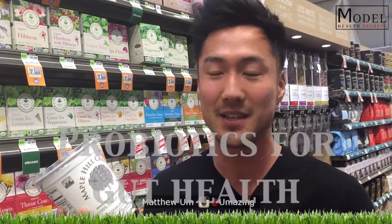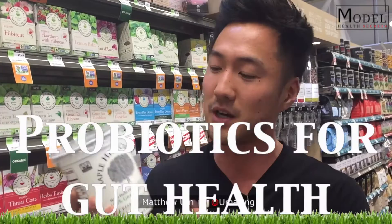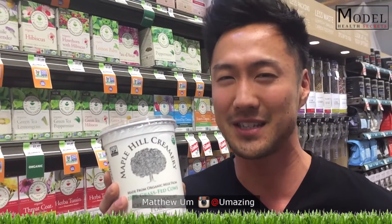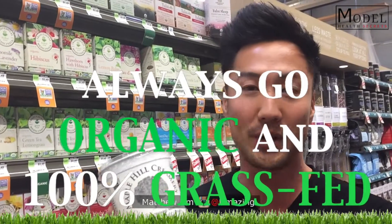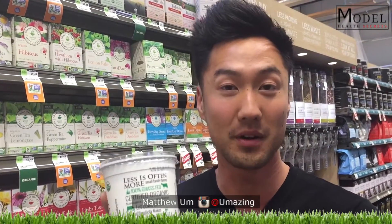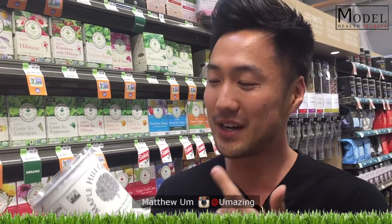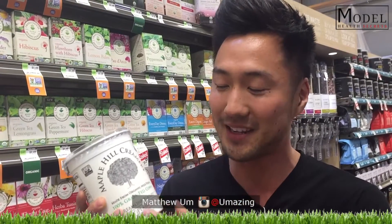Here's a brand I recommend: it's called Maple Hill Creamery. I got it at Whole Foods for about five to six dollars. You want to make sure it's organic and 100% grass-fed, but you also want to make sure it's from whole milk — because you need those fats to get the fatty acids, the omega-3s, and the CLA linoleic acids. So make sure it's 100% grass-fed and organic.